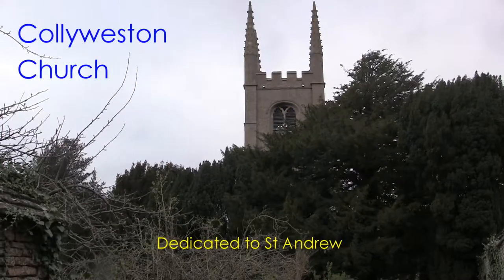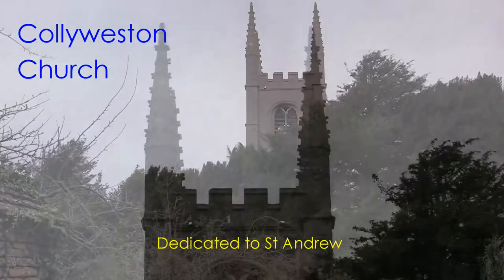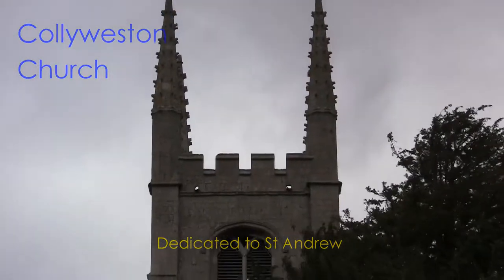Welcome to St Andrew's Church, Collie Weston. A church has stood here at least since 1229.